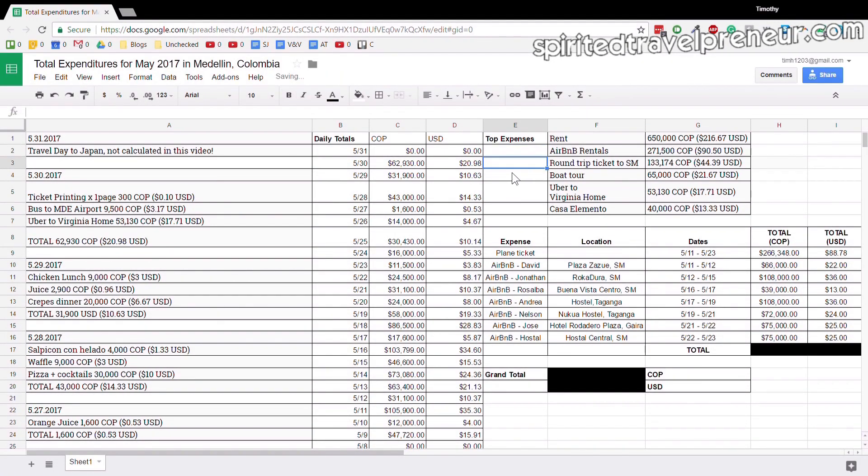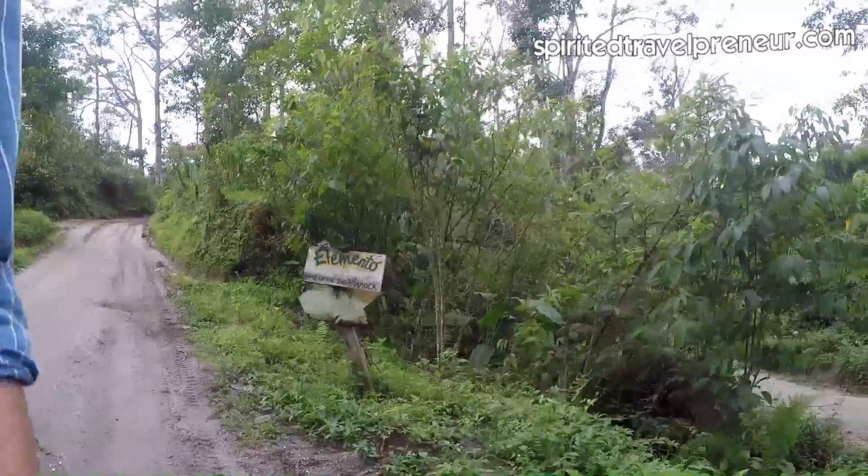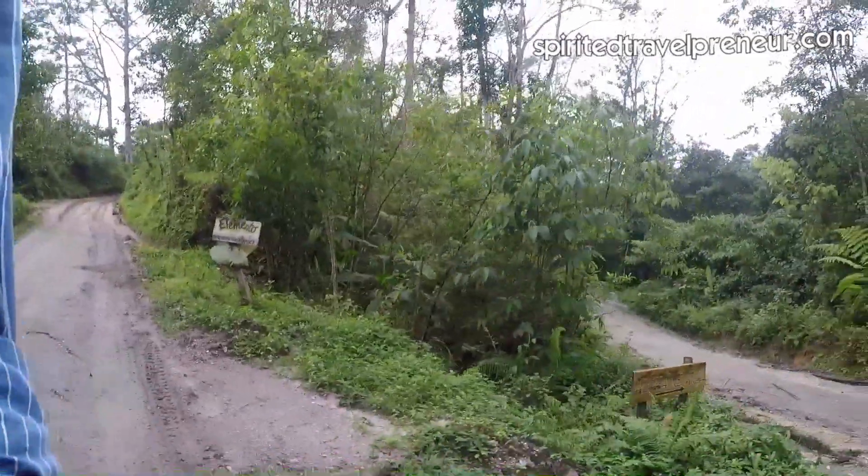Next up was Casa Alimento — this was for one night in a dormitory bed. It's quite a hike to get up there; you have to take a moto taxi, a jeep taxi, or hike about an hour or two to reach the hostel. So factor in those extra costs if you're planning to go.